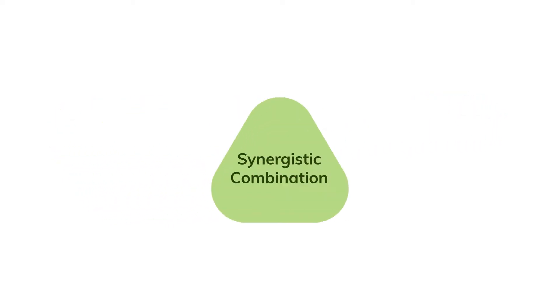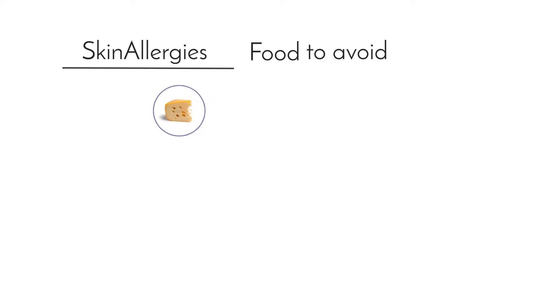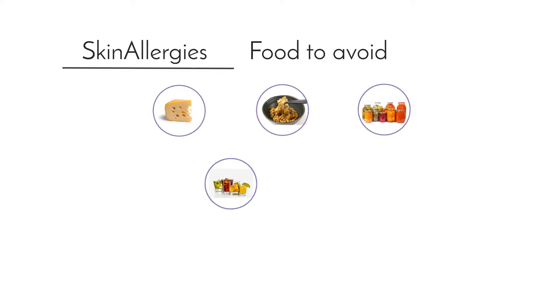A safe and natural approach to manage skin allergies is a combination of a healthy diet supplemented with herbal formulation. Keep a regular check on the food that may cause allergic reactions. Say no to cheese, fermented soy products and other fermented foods, alcoholic beverages and vinegar, milk and eggs.